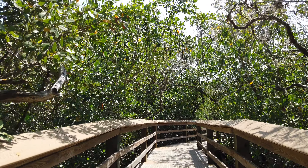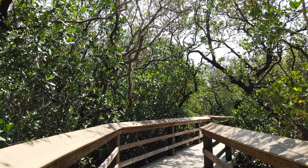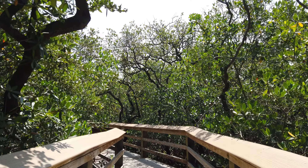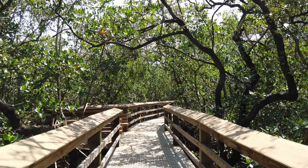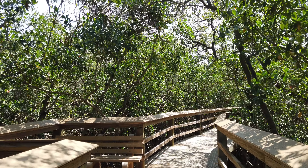That being said, the DeSoto National Memorial does hold some appeal for history enthusiasts and those curious about the early exploration of Florida. The park offers occasional ranger-led programs and reenactments, providing an opportunity to immerse oneself in the past. However, these events are infrequent and may not coincide with every visitor's schedule.